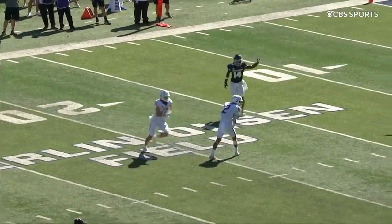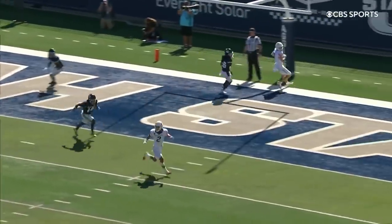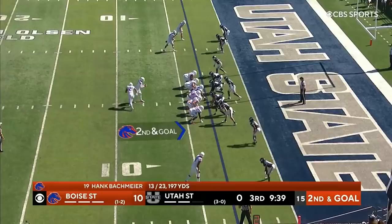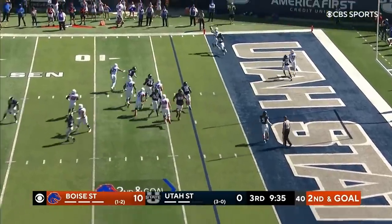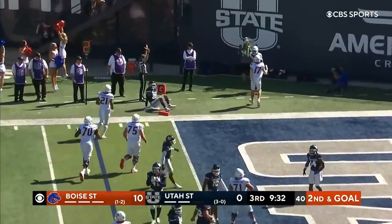I thought he was going to run this, but this just turns into the scramble drill. Shakir — when this play breaks down, his route stops there, but he's mirroring the quarterback, showing him his numbers to give Bachmeier an option to throw. Bachmeier rolling, fires, caught. Shakir — touchdown Broncos.